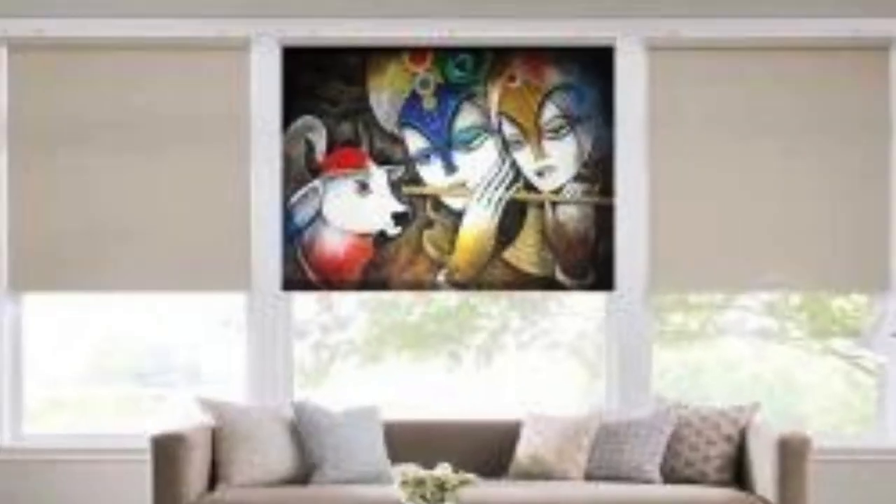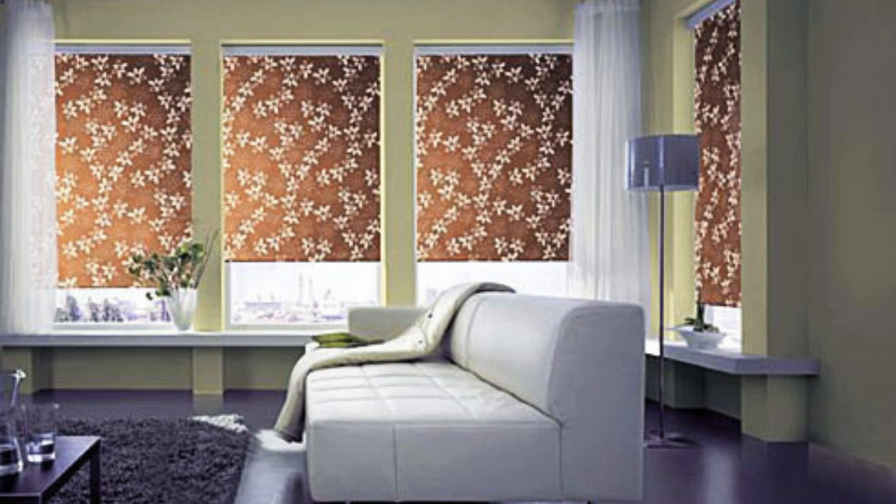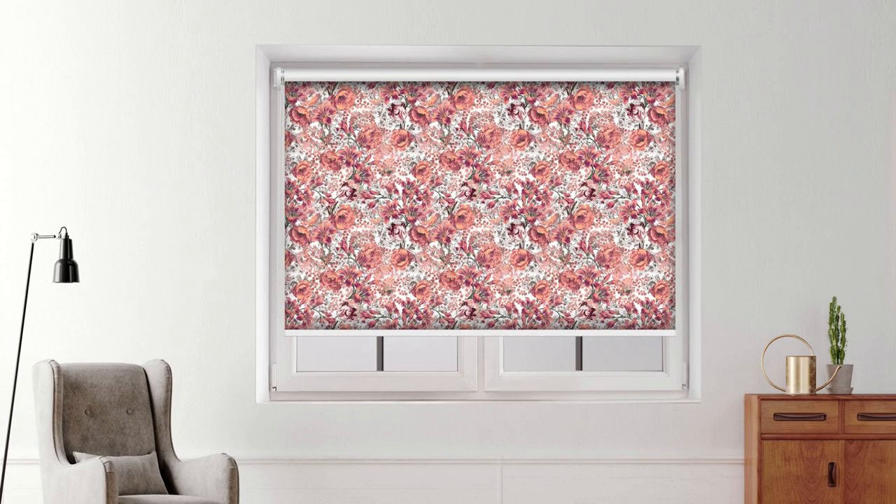These blinds are tailor-made to fit the unique dimensions and design preferences of your windows, ensuring a seamless integration with your interior decor. With a plethora of materials, colors, and patterns to choose from, you have the freedom to create a personalized look that complements your individual taste.